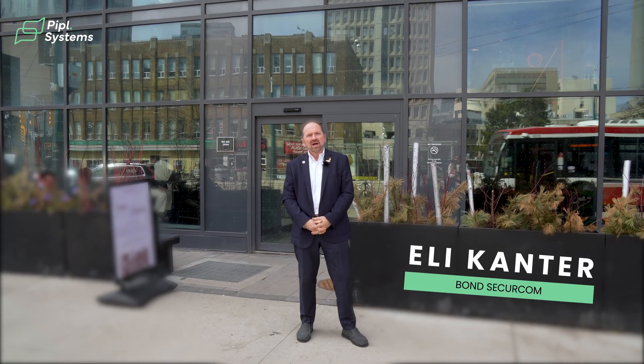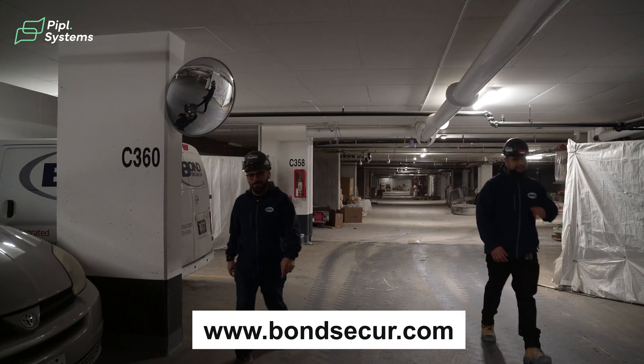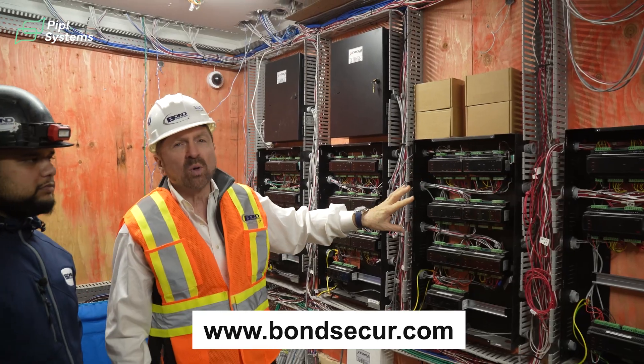Welcome to the Waverly. I'm Elie Cantor with BondSecure.com. I wanted to introduce you to one of our projects that was completed a couple of years ago. At the time, Fitzrovia was building some four sites, and each site had multiple buildings on it. This was one of them. We're located on Spadina Avenue and the Waverly is a rental high-end building. The way that Fitzrovia designs them is very unique, very high-end, very plush.